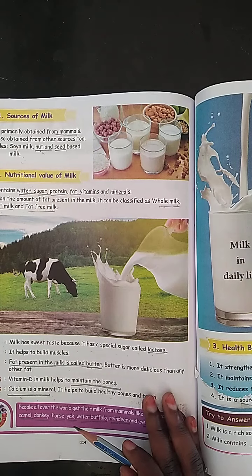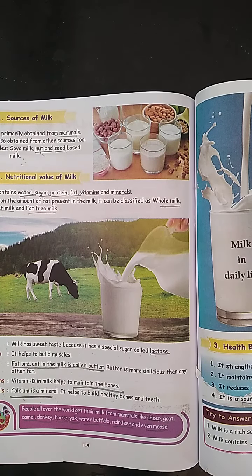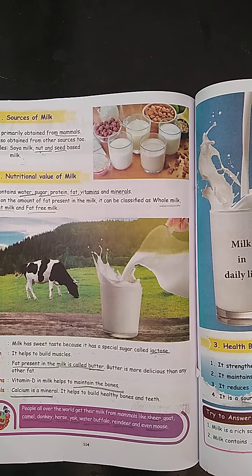Next we learn about lactose. Lactose is a special sugar in milk. It gives a sweet taste.